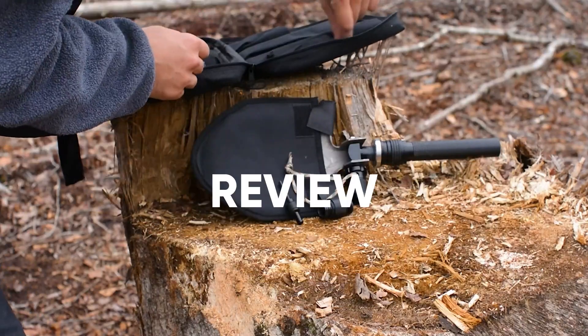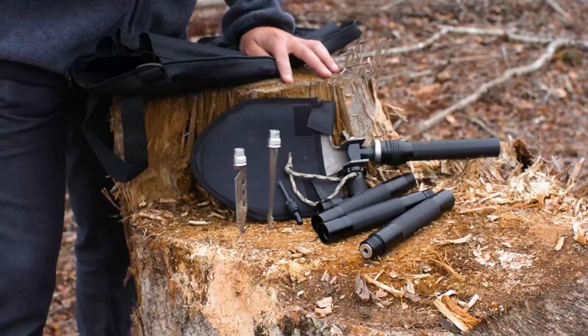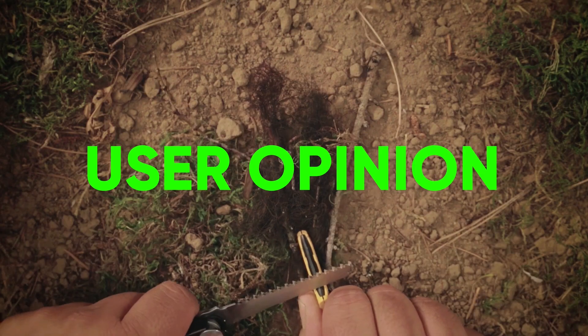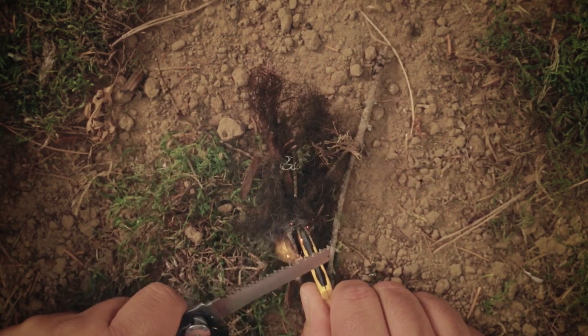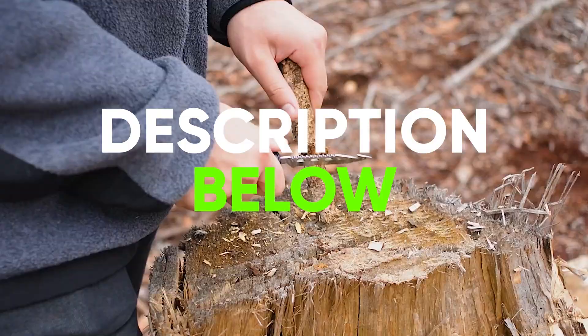In this video, we are going to review the top 5 best camping multi-tools. We made the list based on their popularity, quality, price, durability, user opinion, and more. To see more information and the most up-to-date prices, check out the links in the description below.